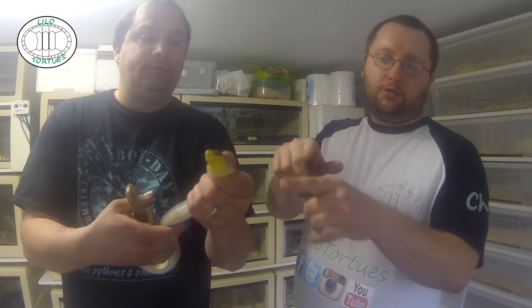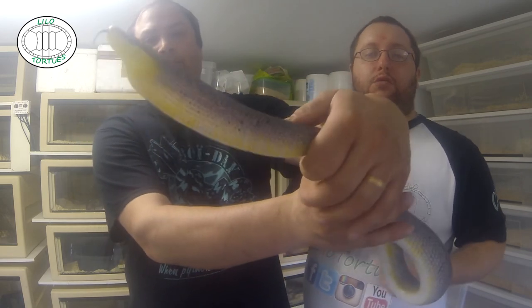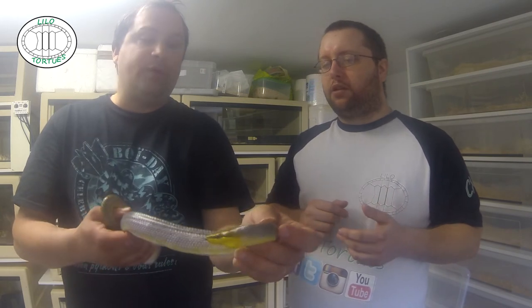Le stress de l'animal, il le montre notamment parce qu'il gonfle. Il montre qu'il est en stress. Ça fait trois semaines qu'il est là, c'est un peu normal, c'est rien de choquant. Il est toujours en période d'acclimatation. Il a dû sentir un geste brusque. La quarantaine, c'est toujours une période d'acclimatation.